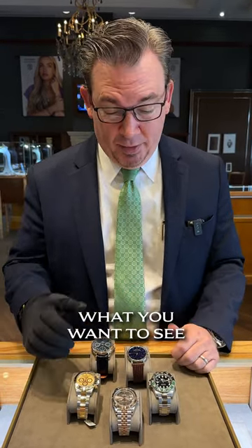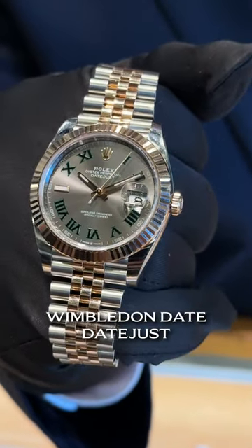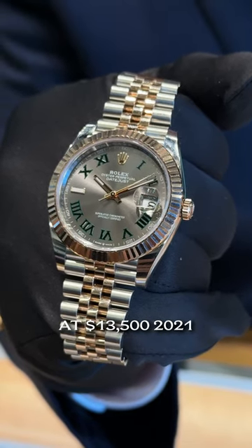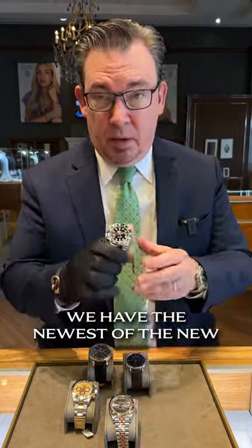Hey guys, welcome back — five new pieces here at Oliver Smith. We're going to start with Rolex because I know that's what you want to see. Right here we have the steel and rose gold Wimbledon Datejust. You're looking at $13,500, 2021, with box and papers.